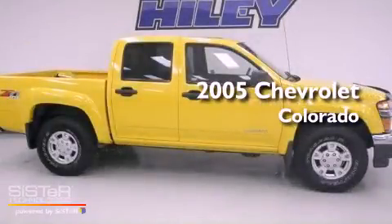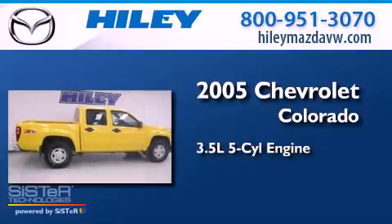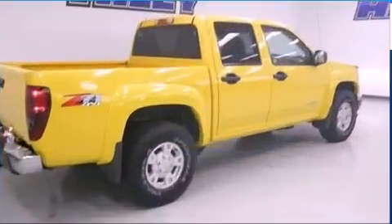This is a 2005 Chevrolet Colorado. It has a 3.5-liter five-cylinder engine, an automatic transmission, and four-wheel drive.